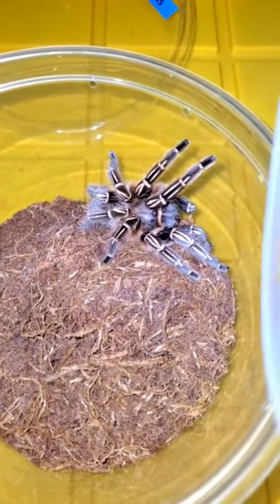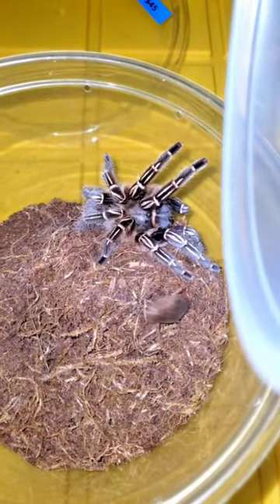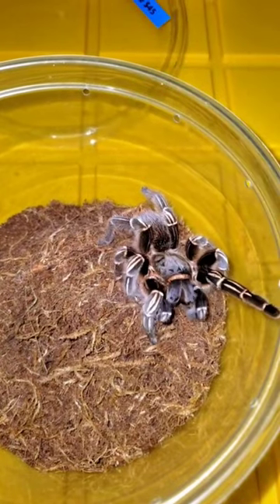As I drop this roach in there, notice the second it hits the ground, she is on it. It tripped her web — she knew exactly where it was. Look at that. That is impressive.